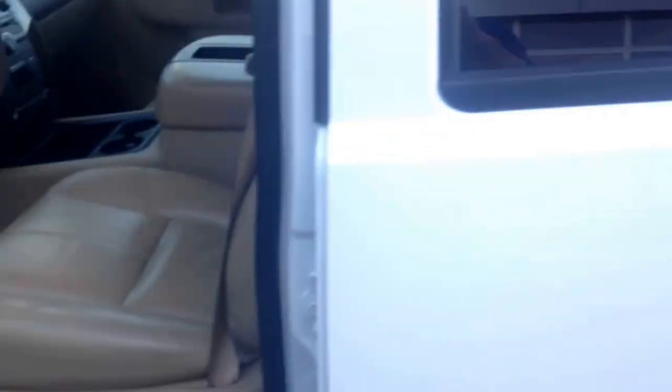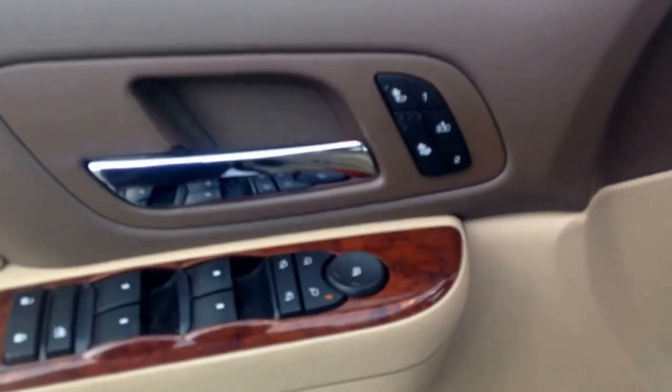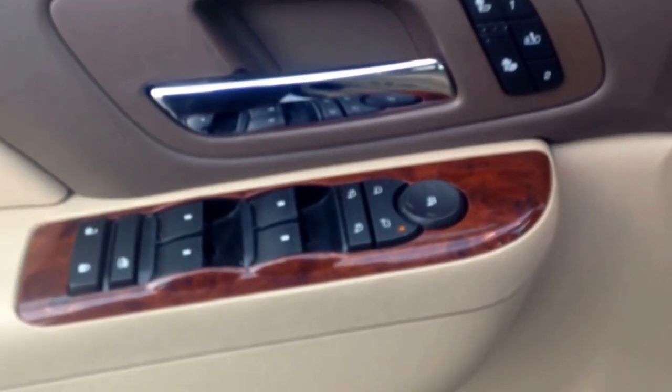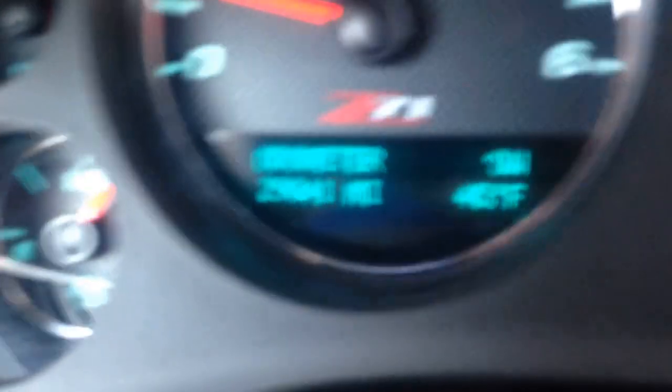They traded this in strictly because the 2015 Suburbans and Tahoes came out, and that's what they wanted. It's got heated seats, power memory seats. Power tilt mirrors. Just shy of 29,000 miles on this vehicle.